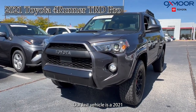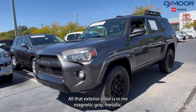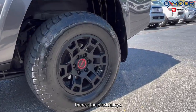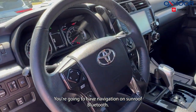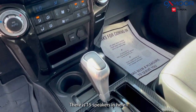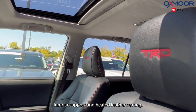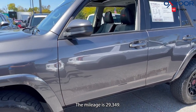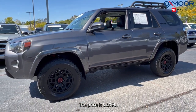Our last vehicle is a 2021 Toyota 4Runner TRD Pro. The exterior color is Magnetic Gray Metallic. This is four-wheel drive with black alloys. You're going to have navigation, sunroof, Bluetooth, and 15 speakers. There's an eight-way power driver seat with lumbar support and heated leather seating. The interior is in black and graphite. Mileage is 29,349 and the price is $52,995.